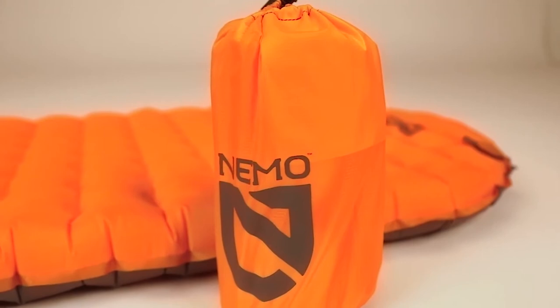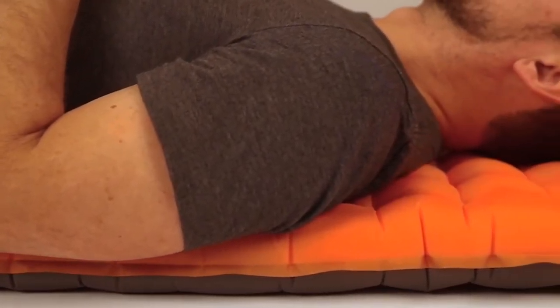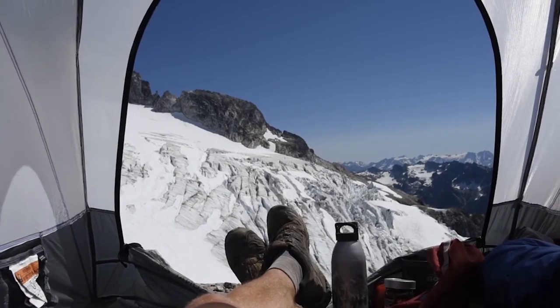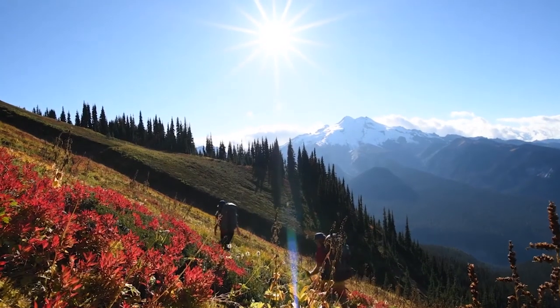For those looking for the pinnacle in cold-weather comfort, the Tensor Alpine series delivers unparalleled warmth and stability on extreme weather adventures. And like all Nemo products, your pad comes with a lifetime warranty so it will last with you through years of adventures.